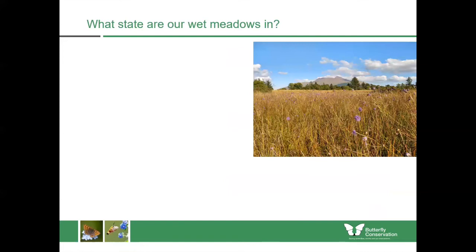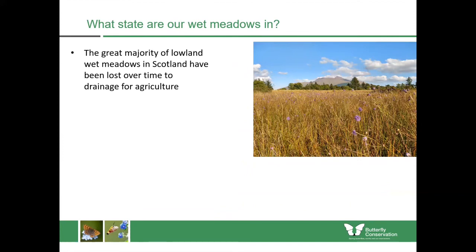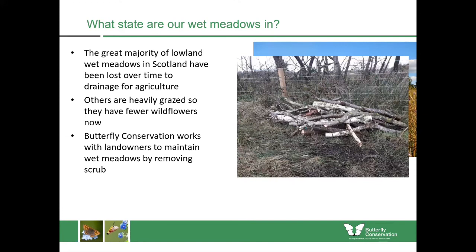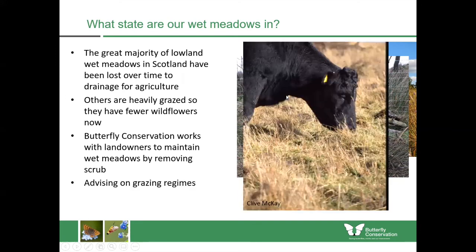Now we've come to the end of the talk about flowers themselves and we want to talk about the habitats. Our wet meadows are not in a great condition — we've actually already lost the majority of our wet meadows in Scotland, mostly through drainage for agriculture, and others which remain are really heavily grazed with no or few wildflowers left in them. We are doing a lot of work with conservation agencies and partners, landowners and farmers to maintain these wet meadows, for example by removing scrub such as birch or willow, which can really dry up those habitats and turn them into wet woodland instead. We might also encourage grazing by putting in new fencing to help with grazing regimes.